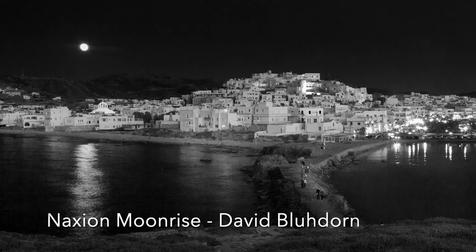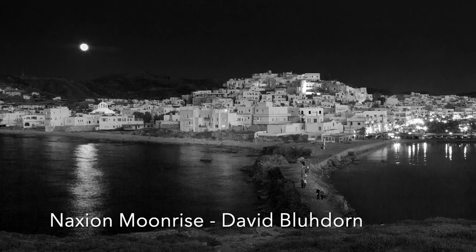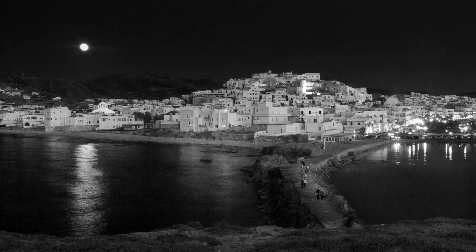Naxian Moonrise: This is a beautiful image that is sharp, well composed, and has excellent light control. Not only that, it looks like a photographer's heaven. The island of Naxos is now definitely on my list of places to visit.